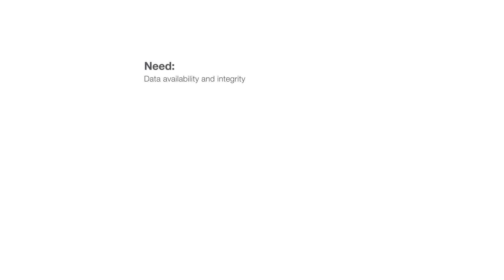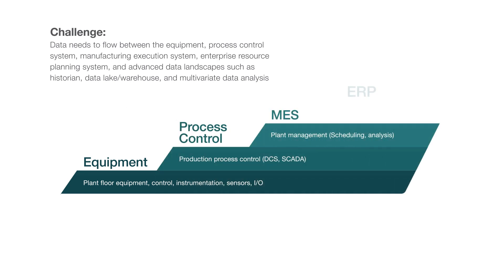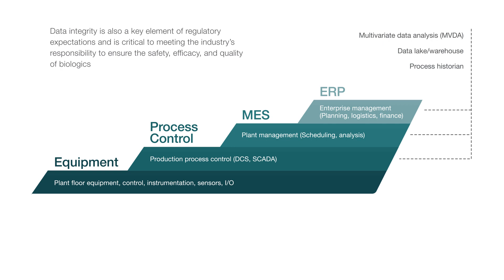Data availability and integrity are very important industry needs. Data needs to flow between the equipment, process control system, manufacturing execution system, enterprise resource planning system, and advanced data landscapes such as historian, data lake warehouse, and multivariate data analysis. Data integrity is also a key element of regulatory expectations and is critical to meeting the industry's responsibility to ensure the safety, efficacy, and quality of biologics.